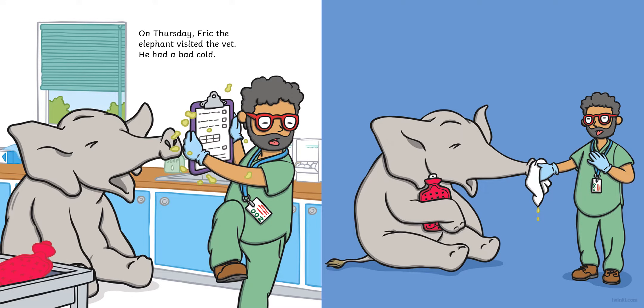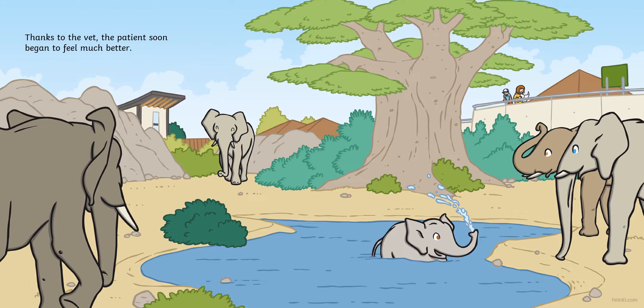On Thursday, Eric the elephant visited the vet. He had a bad cold. The vet gave Eric a big hanky and a hot water bottle. Thanks to the vet, the patient soon began to feel much better.